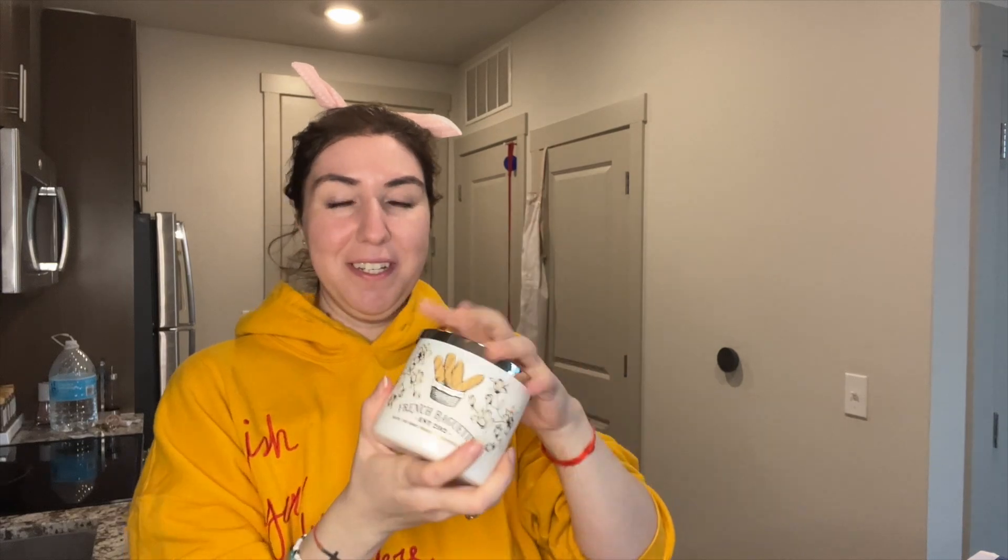Oh, this is cute. That is cute. It is French Baguette — really cute packaging. It smells yeasty, it smells like bread dough, like actually smells like a bakery. It smells like a baguette. They did a really good job. It actually smells like a legit French baguette. I thought maybe it might be more warm or something, but it smells like a legit French baguette.